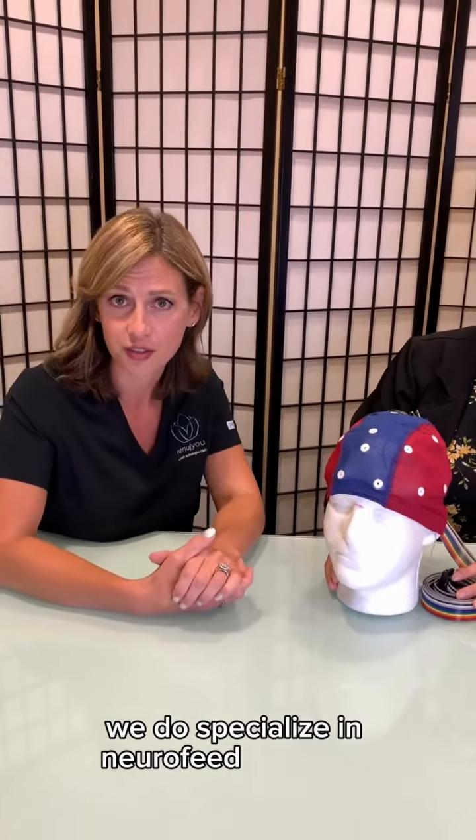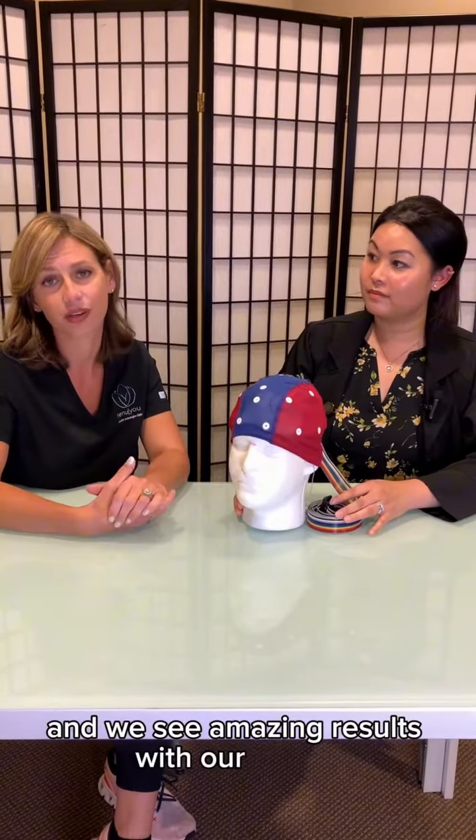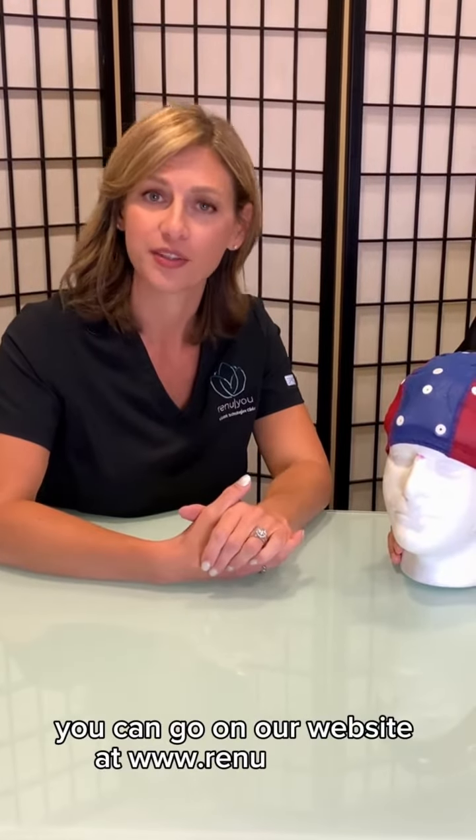We do specialize in neurofeedback here and it is something that we see every day and we see amazing results with our clients. You can go on our website at RenewYou.com or you can call our office to schedule an appointment.